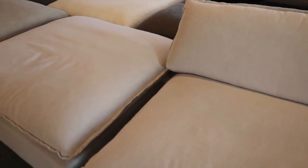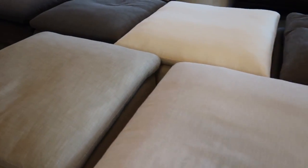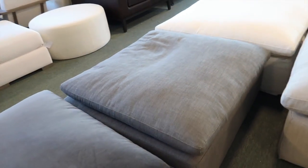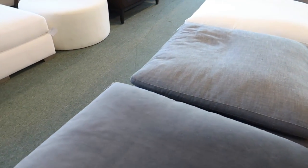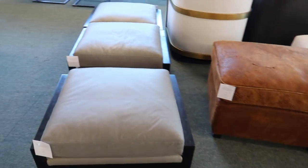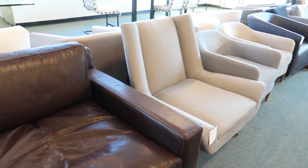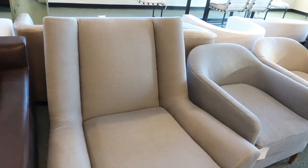These ottomans are really nice — they're like the cloud sofa ottomans. They'd be really good for like a playroom or something. There are also a lot of fun office chairs or just accent chairs.